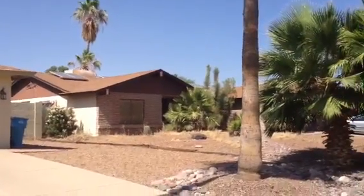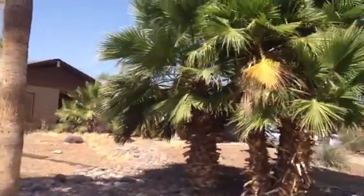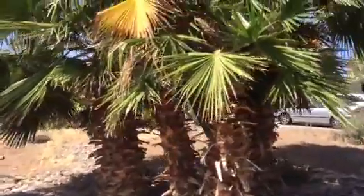There are two cars in the driveway — somebody's definitely living here. Not much landscaping. Some palm trees here.